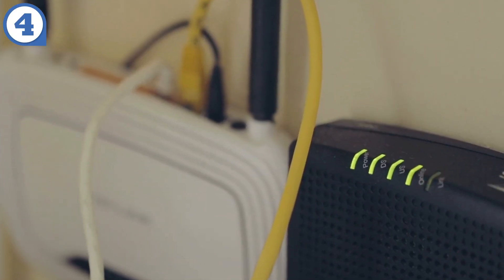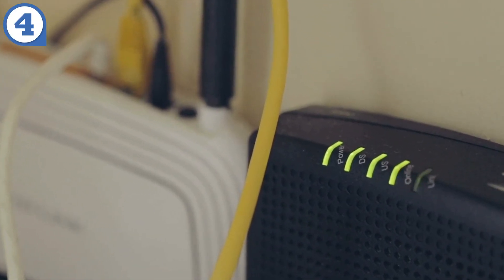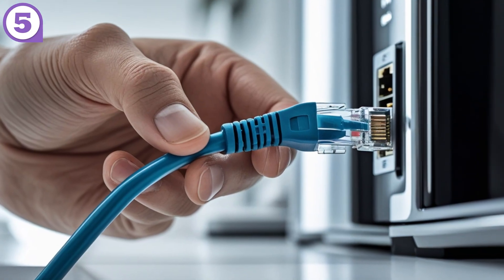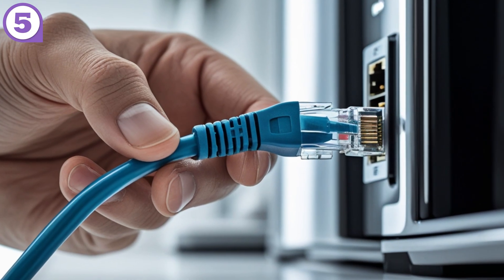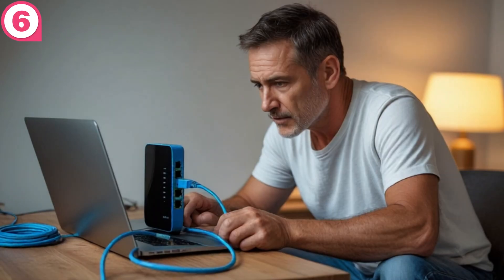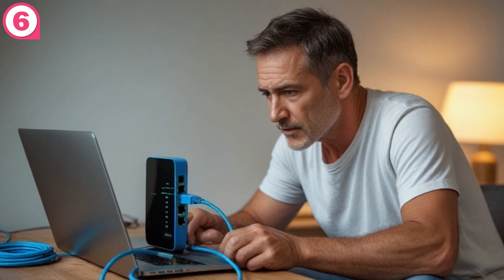Are the lights on the modem blinking? You want solid or blinking green, not red or completely off. Unplug and replug every ethernet and coax cable — wiggle them, they should click into place securely.